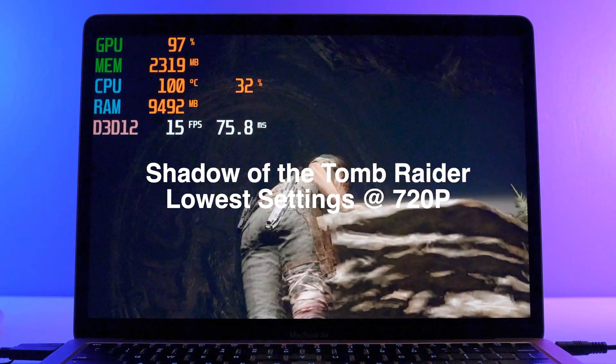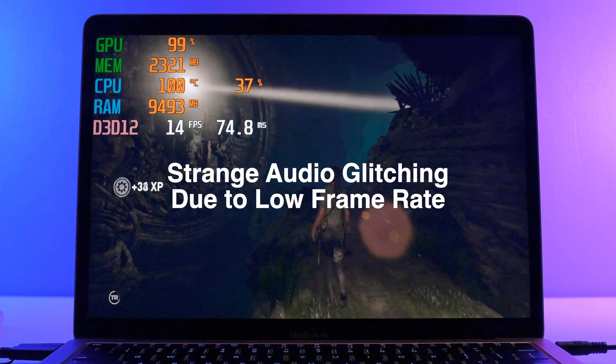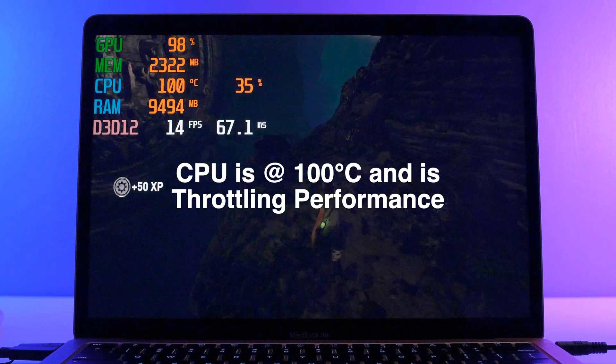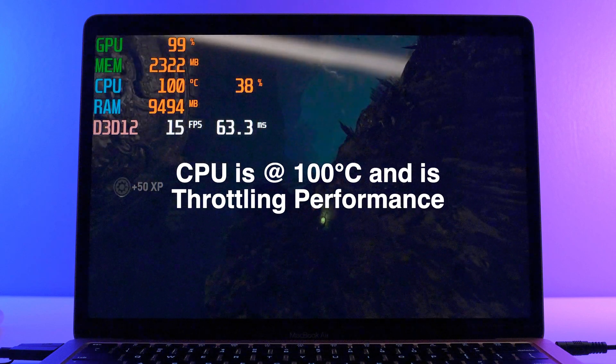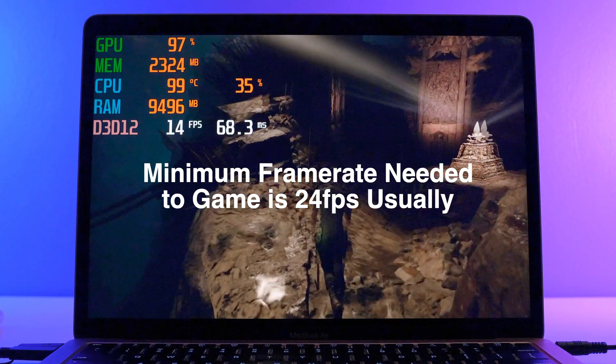I did also try playing a AAA game, Shadow of the Tomb Raider, on the absolute lowest settings possible at 720p resolution, and I was getting like 22 frames a second. It was a very poor experience, to say the least.